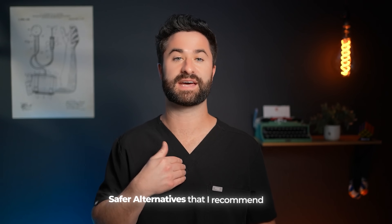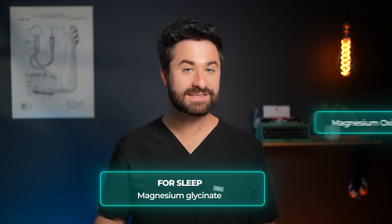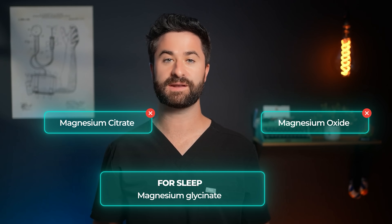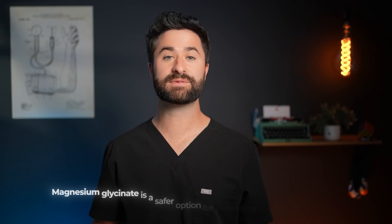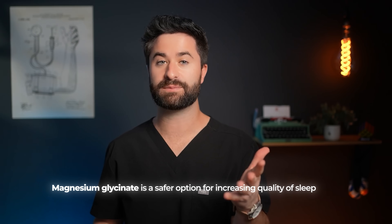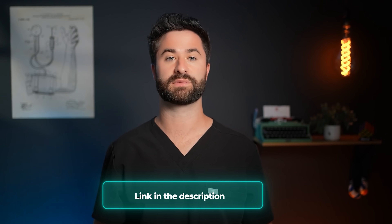Here are a few examples of safer alternatives that I recommend. For sleep, try magnesium glycinate — not magnesium oxide or magnesium citrate, as those cheaper versions don't cross into the nervous system as easily and are more likely to give you an upset stomach. Magnesium glycinate is a safer option for increasing the quality of your sleep, much more so than Z-Quil or Tylenol PM. If you want the best and most affordable version on Amazon, the one I personally recommend to my patients, I'll put a link in the description below.